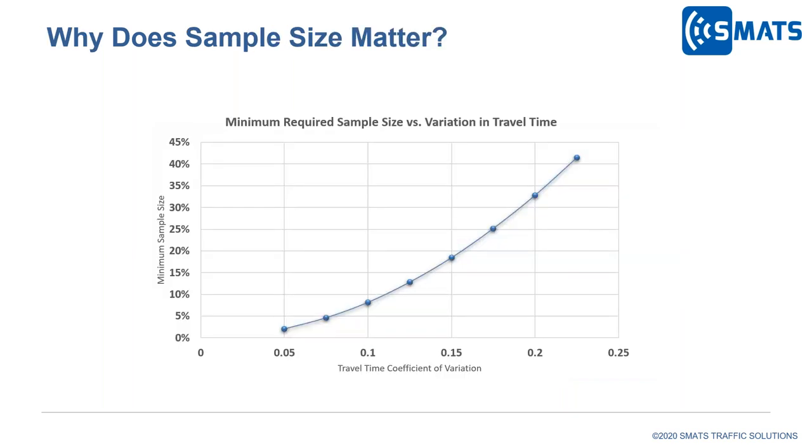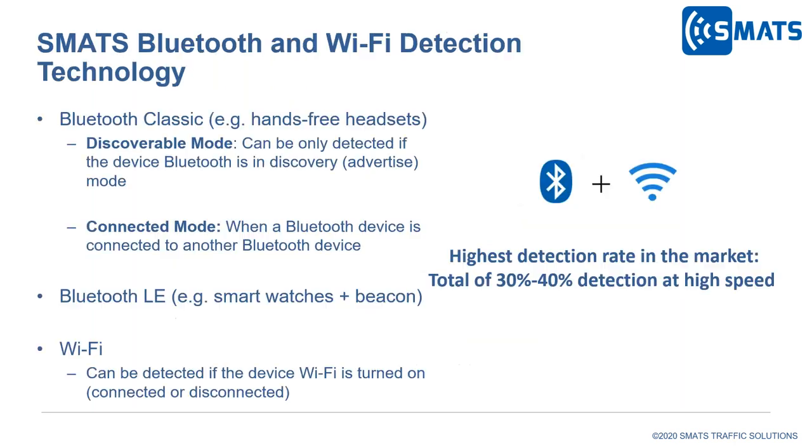Sample size matters because the minimum required sample size depends on the level of variation in travel time. We might be okay with 5% sample size for a high-volume highway installation with low travel time variability. However, for arterial installations, we may experience higher variation due to signals or parking, and might need 40% detection to capture those variations and get statistically reliable data. That's the main reason we want sensors with a good detection rate for different applications.